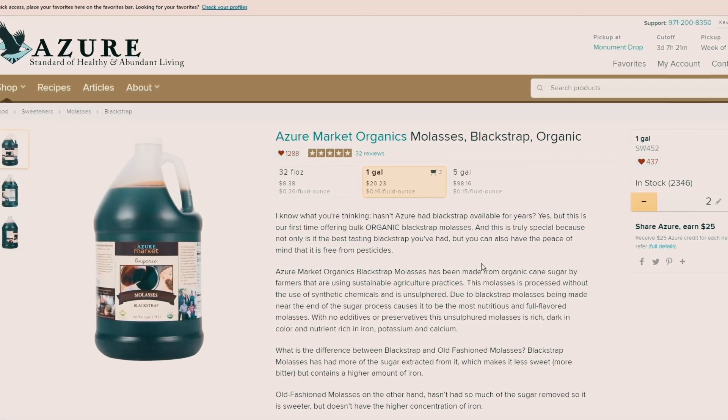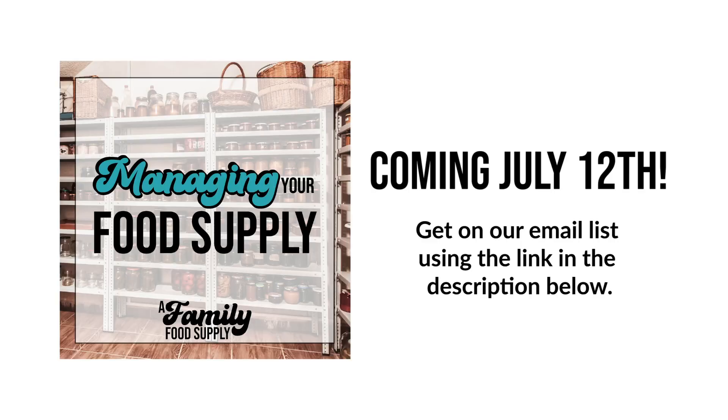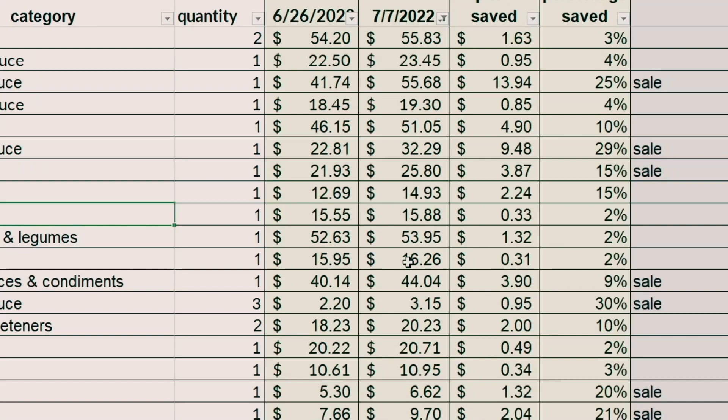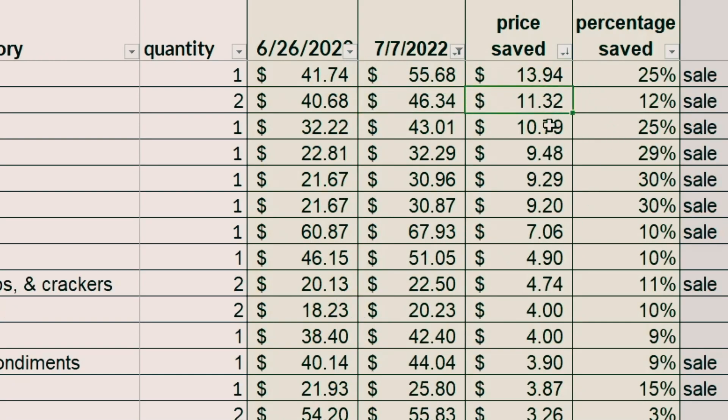I took all these prices and dumped them into the grocery calculator. The grocery calculator is inside our Managing Your Food Supply program which comes out on July 12th — we'll link the food inventory download below and that'll get you on our email list for updates on when the program launches. What you're about to see — viewer discretion advised. This is the price that was in my cart when I checked out on June 26th, and this is the price showing up now. I figured out the dollar amount saved per item and the percentage saved. Sorting by dollar amount saved, we're talking $13, $10, $11, $9, $7 on a single item.